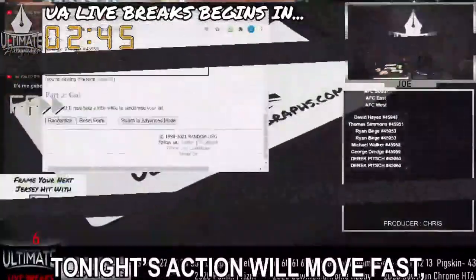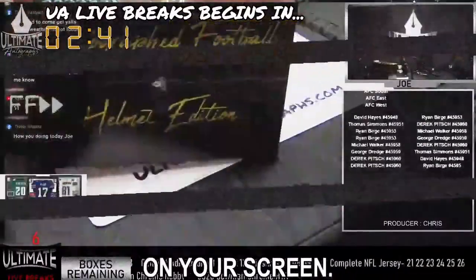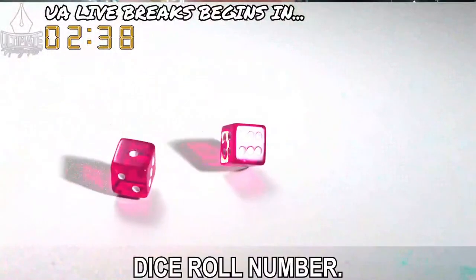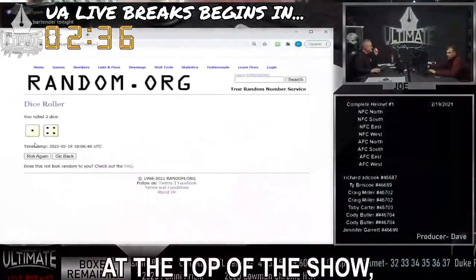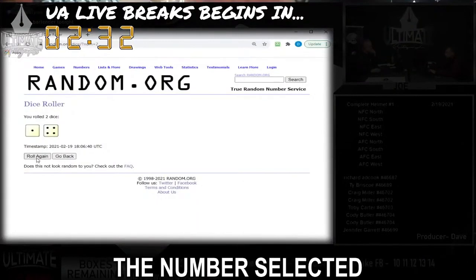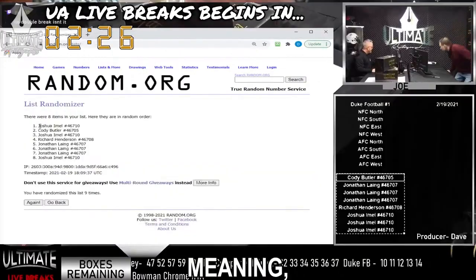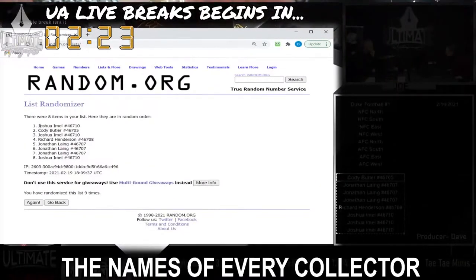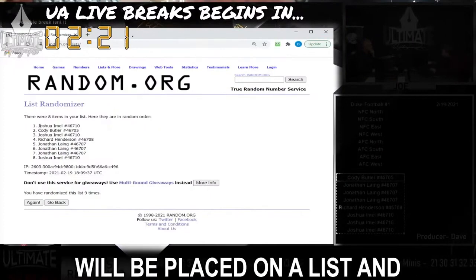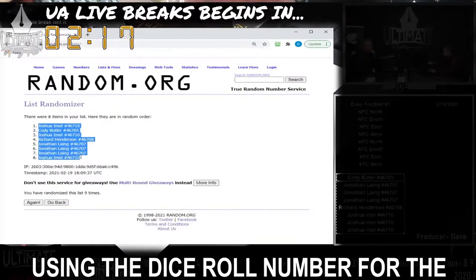Tonight's action will move fast, so we want to prep you for what you're about to see on your screen. First, the all-important dice roll number. At the top of the show, the host will randomize a series of numbers. The number selected from the randomizer will become the dice roll number for the entire show, meaning every mystery box that is broken.